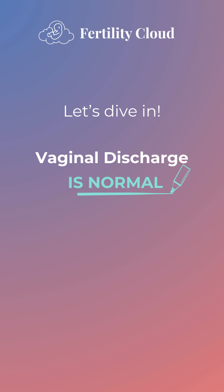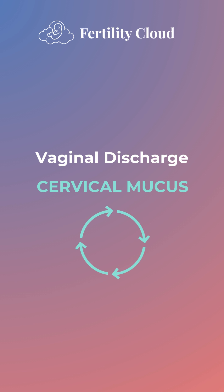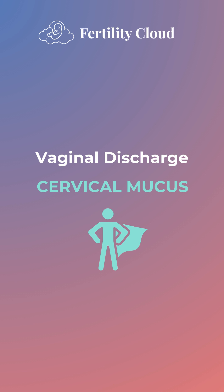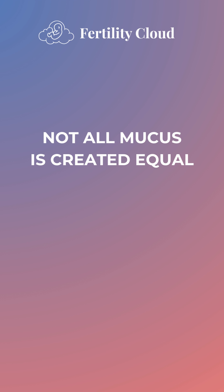Vaginal discharge is normal, and it plays a crucial role in keeping your vaginal tissues healthy. It's mostly cervical mucus, and it changes throughout your cycle. Cervical mucus is a fertility hero — it aids in conception by helping sperm reach the egg. But not all mucus is created equal. Recognizing the difference between fertile and infertile ovulation discharge is crucial.